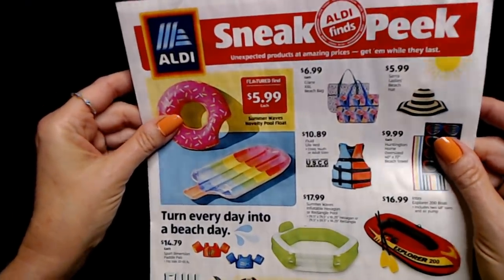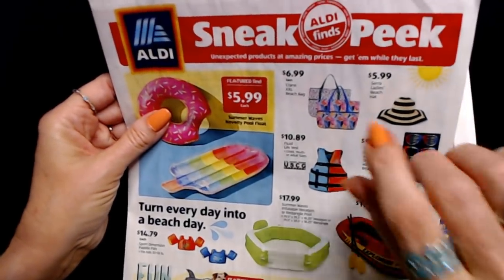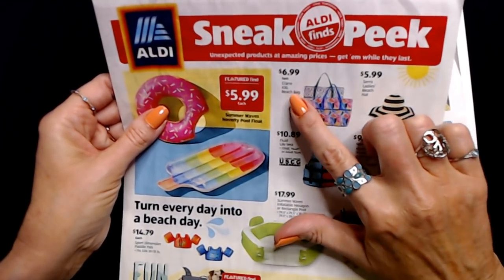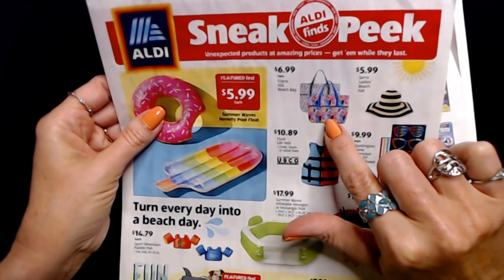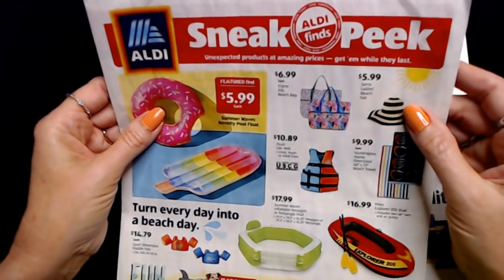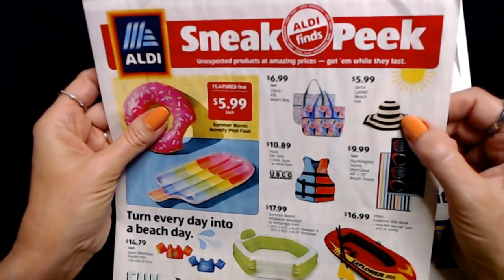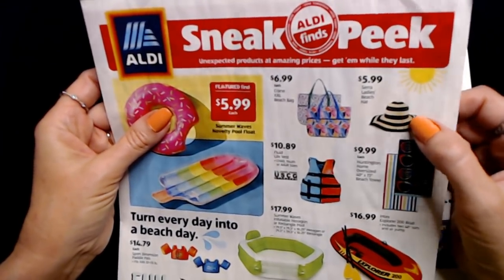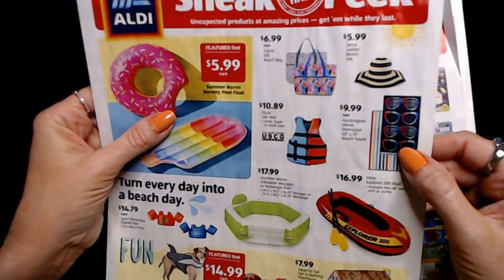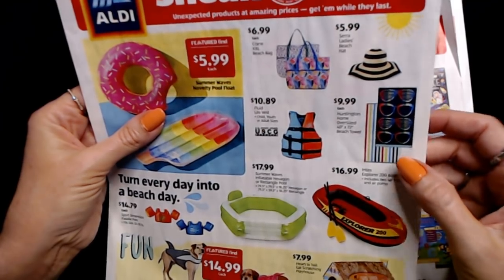I've been meaning to show you these little sneak peeks for about a week and just haven't done it. They still have some of these at my Aldi — they're really big too. These are the Crane XXL beach bags, really big and only $6.99, and they have different patterns. They also have ladies' beach hats at $5.99, though those may have sold out, and oversized beach towels that are 40 by 72 inches for only $9.99.